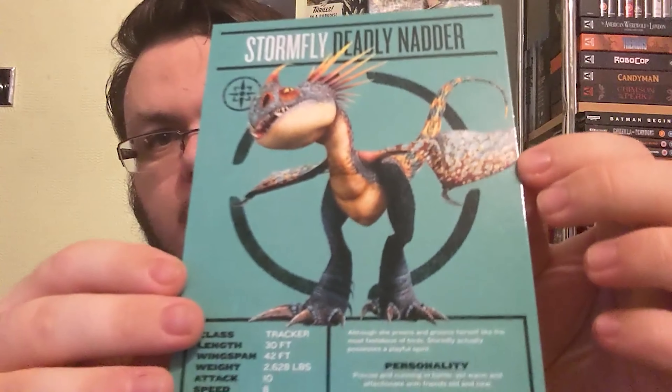Finally, we have Stormfly — a Deadly Nadder: "Although she preens and grooms herself like the most fastidious of birds, Stormfly actually possesses a playful spirit. Personality: precise and cunning in battle, yet warm and affectionate with friends old and new." I think that's actually the dragon belonging to Hiccup's girlfriend — Astrid, I think it's hers. I haven't seen these for a while, but I will be watching them again now that I have them on 4K.